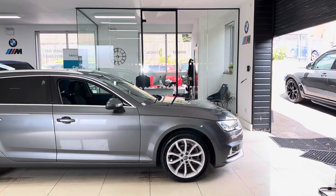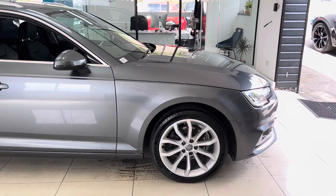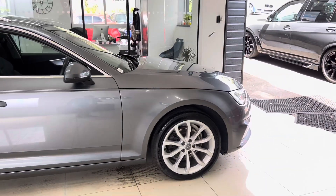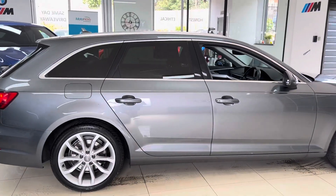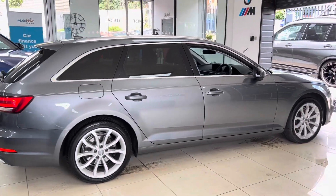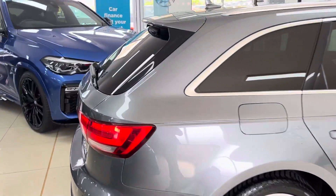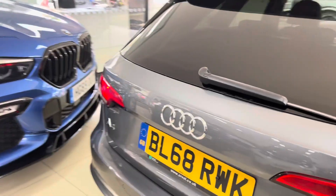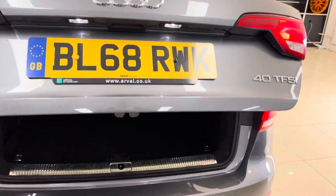It's got the 18-inch optional alloy wheels. It's a nice neat tidy example of the Avant A4, benefiting from factory privacy glass among some other nice options which we'll get into shortly. It has also got an electrically operated tailgate, as you can see there.